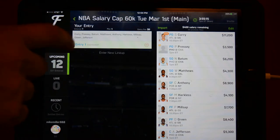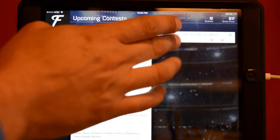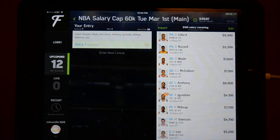Finally, Daily Fantasy Cafe. Their optimal lineup for today is Lillard and Russell at point guard, Dwyane Wade and McCollum at shooting guard, Anthony and Iguodala at small forward, Millsap and Teletovic at power forward, and Anthony Lin at center.